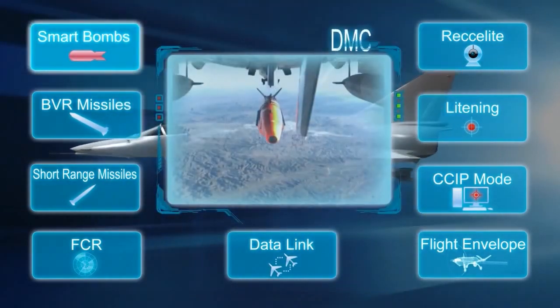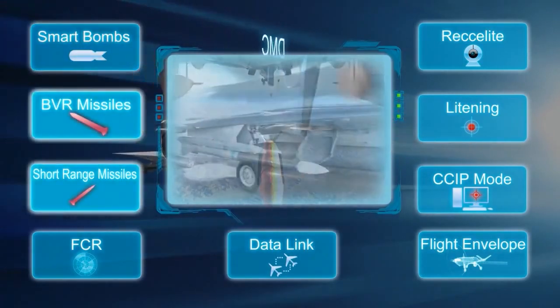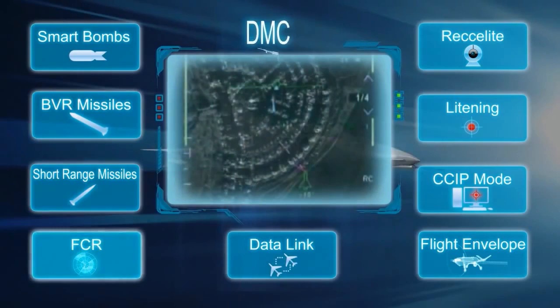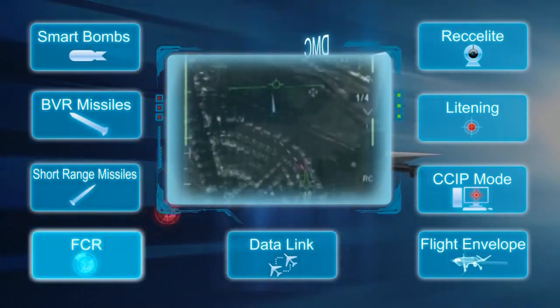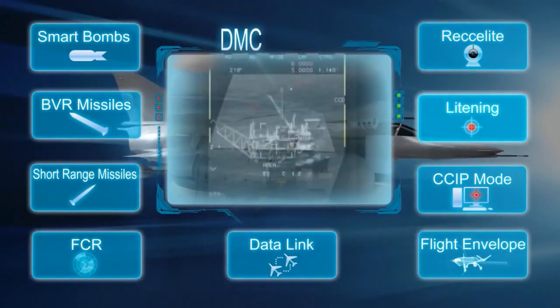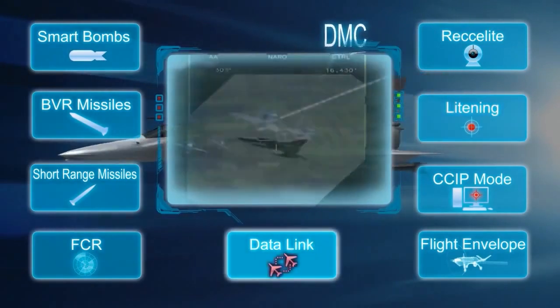Capabilities include high-precision deployment of smart bombs, long and short-range missiles, advanced multi-mission fire control radar, reconnaissance pod, targeting and designation pod, and data link system.